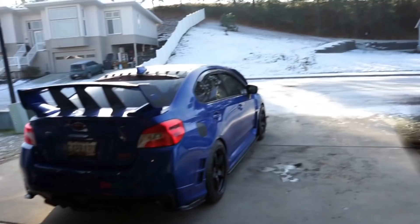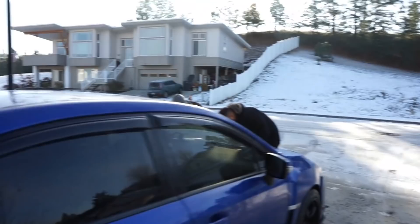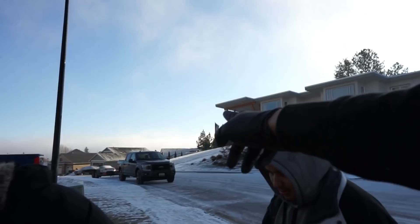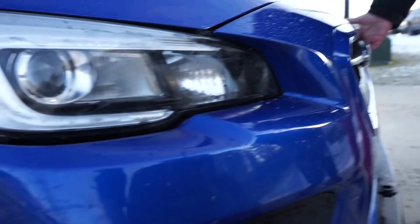Who would have thought - all gap ruined. I knew it was only a matter of time, never thought the day would come. Had the bumper in the back of the truck bed and apparently it rubbed on it.